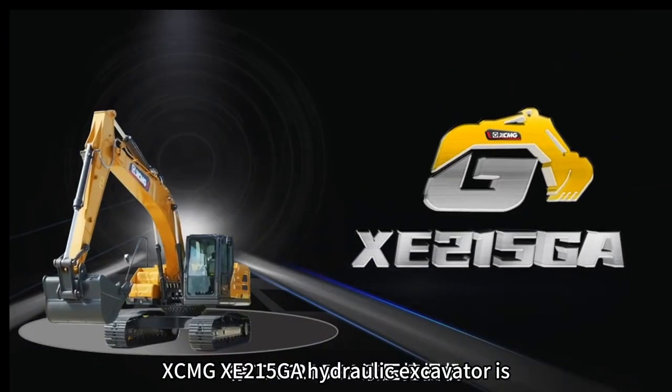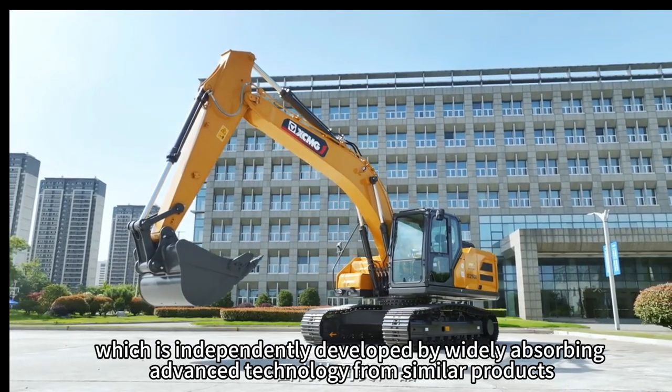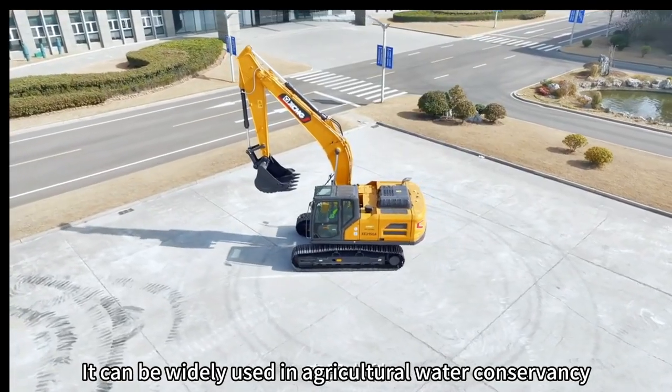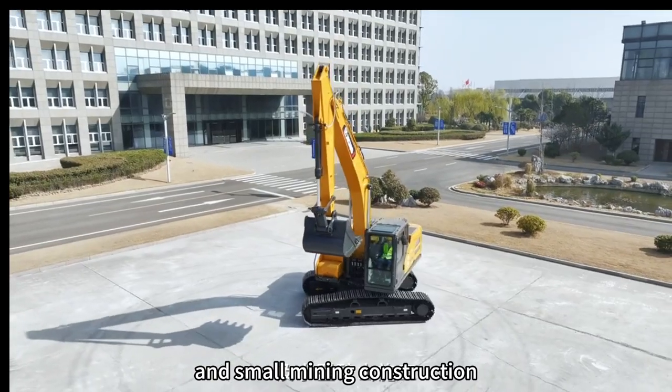The XCMG-XCRO-GA Hydraulic Excavator is a brand new national product, independently developed by widely absorbing advanced technology from similar products. It can be widely used in agricultural water conservancy, river dredging, municipal construction, and small mining construction.